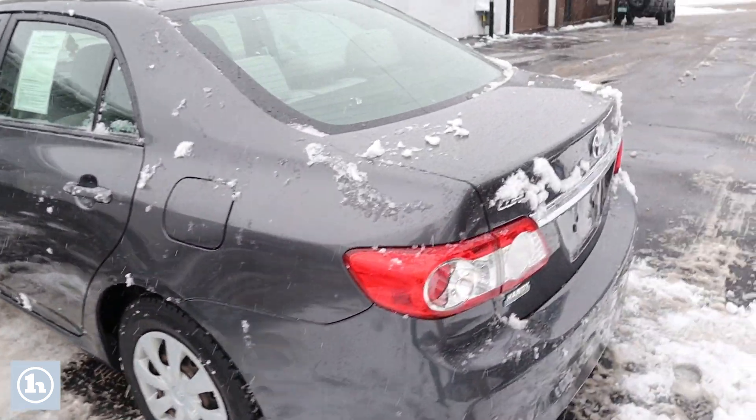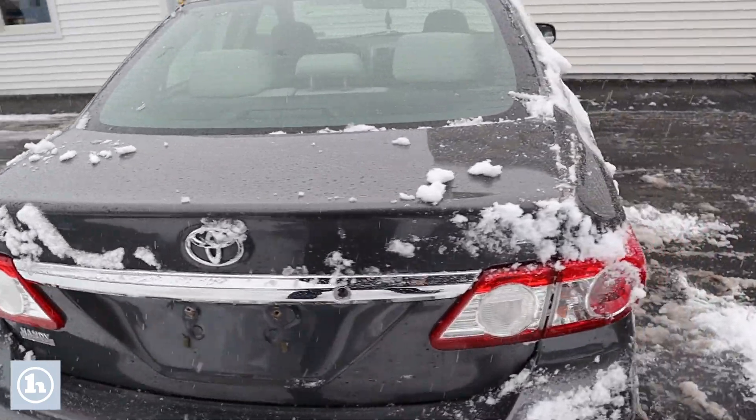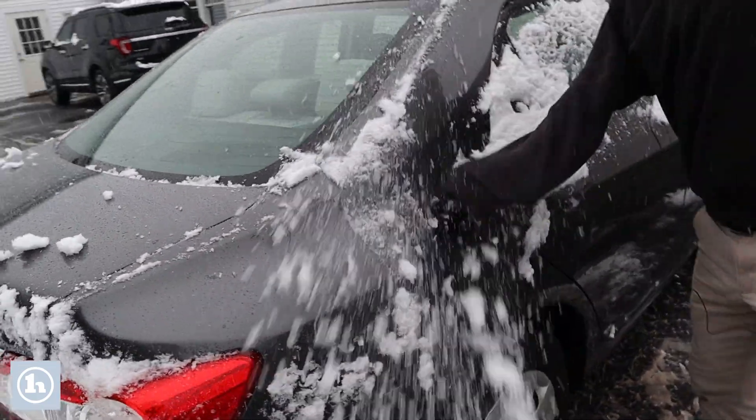Coming around the back here, just taking a good look. I tried to clear off as much of the snow as I could so you can get a good look.